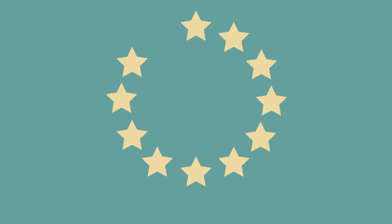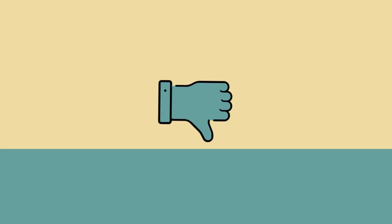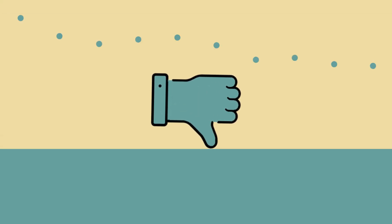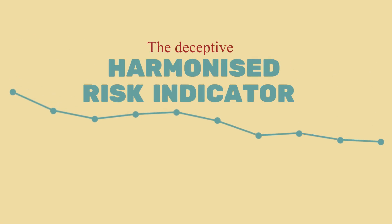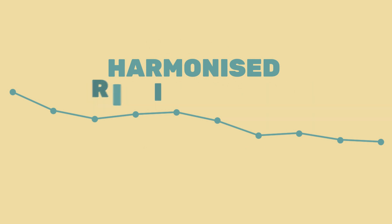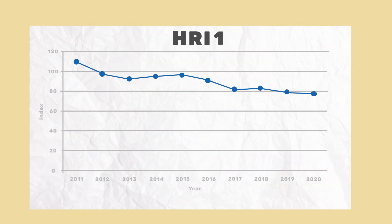That is why the EU wants to, by law, cut the use and risk of pesticides in half by 2030. That's good. What is not good is the method by which this is going to be measured. The method the EU wants to use is based on the Harmonized Risk Indicator 1, HRI 1.